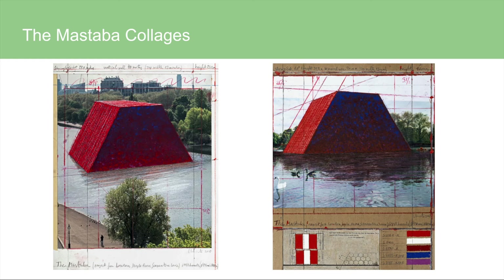Here are some of the Mastaba collages. One important thing to know about all of their works is that they are independently funded — they accept no scholarships, donations, or funds from any other source. The way they do raise funds is by selling collages, drawings, scale models, and early works or original lithographs. Christo creates all of these himself, while Jean-Claude mostly handles the business side.